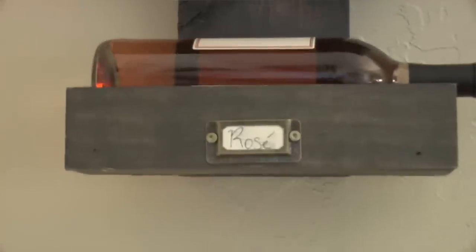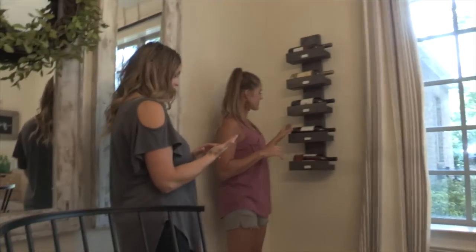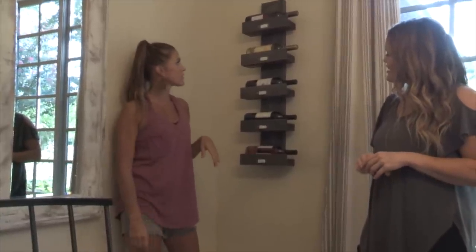We've got our wine holder with five bottles of wine on it. This is probably the third or fourth wine holder we've made for our site, but it's my favorite. We've got a video for this — you can click right here to watch it and download the free plans.